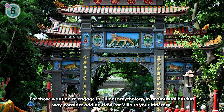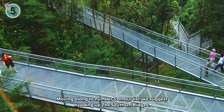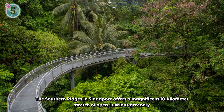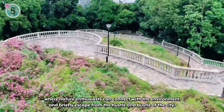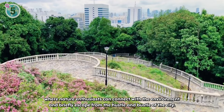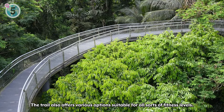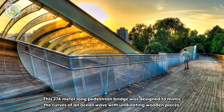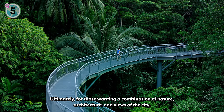Moving along to number 5 on our list, we suggest heading up the Southern Ridges. The Southern Ridges in Singapore offers a magnificent 10-kilometer stretch of open, luscious greenery where nature enthusiasts can connect with the environment and briefly escape from the hustle and bustle of the city. The trail also offers various options suitable for all sorts of fitness levels. One of the highlights of the Southern Ridges is the iconic Henderson Waves Bridge — a 274-meter-long pedestrian bridge designed to mimic the curves of an ocean wave with undulating wooden pieces. For those wanting a combination of nature, architecture, and views of the city, be sure to check out the Southern Ridges.